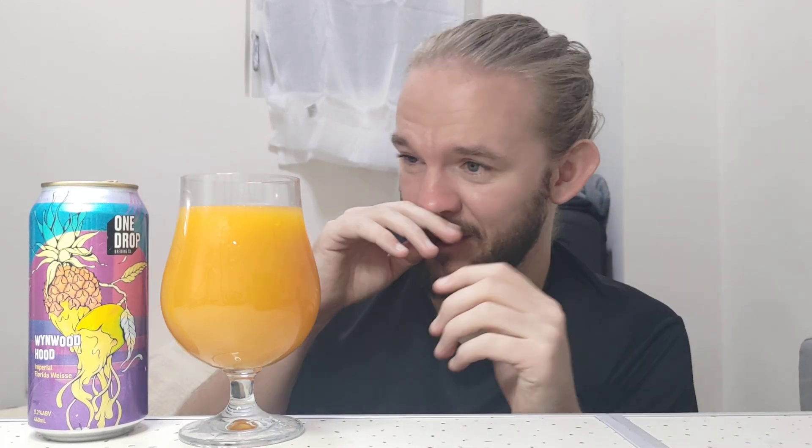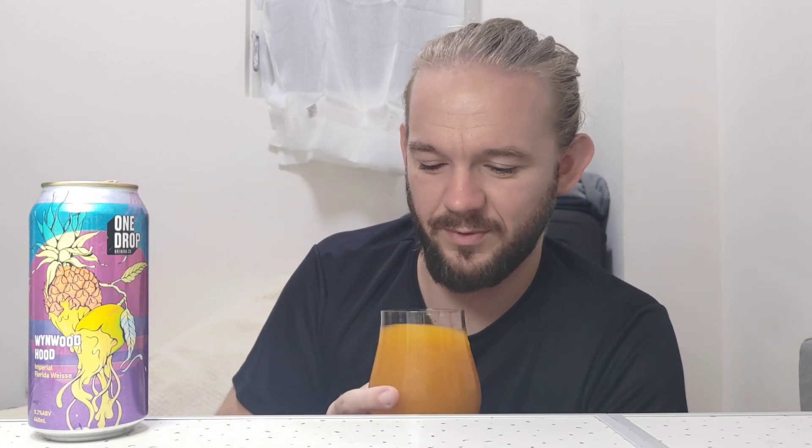The Berliner Weisse originated in Germany in Berlin — a really interesting wheat-based sour beer. The Florida Weisse is just like an amped up version of that, as they said on the can. Other than that I don't know if there's really anything else to say about the appearance of this beer. It is pretty much what you would expect when you think about what style it is and what fruits and things are in it. So let's have a look at the nose of this one and see what it's all about.